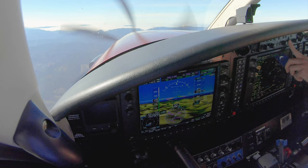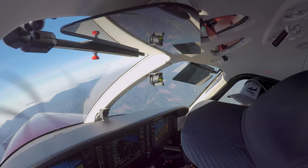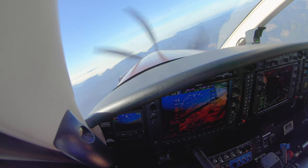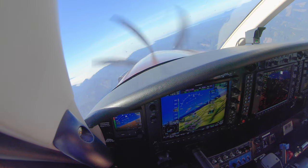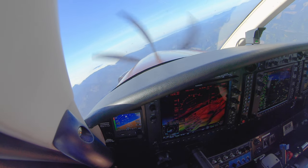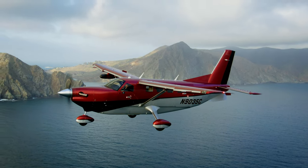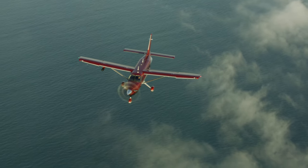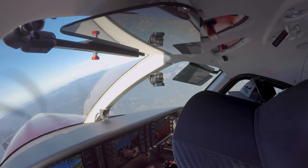Anyone familiar with the Garmin G1000 avionics and the PT6 engine will be instantly comfortable in the Kodiak, and the 900 is no exception. With its heavier weight, the 900 is powered by a 900 shaft horsepower Pratt & Whitney Canada PT6A-140A, up from the 100's 750 shaft horsepower engine.